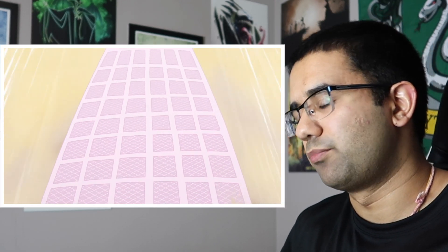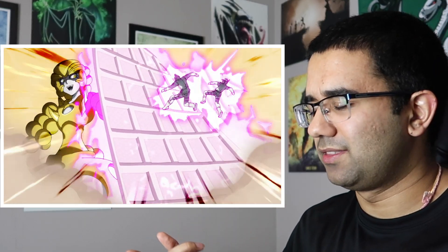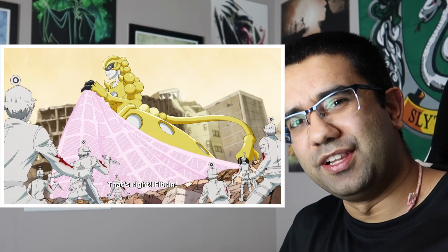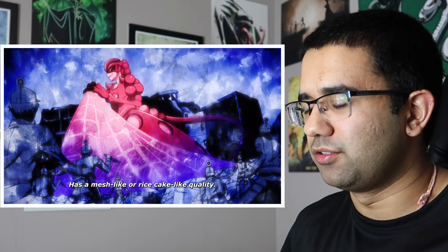Coagulase is the enzyme that converts fibrinogen into fibrin for the exact reason that they're showing here, and it's also used by Staphylococcus aureus. Cells at Work is really, really accurate — they actually get such fine details perfectly that I'm amazed at how good they are at this.